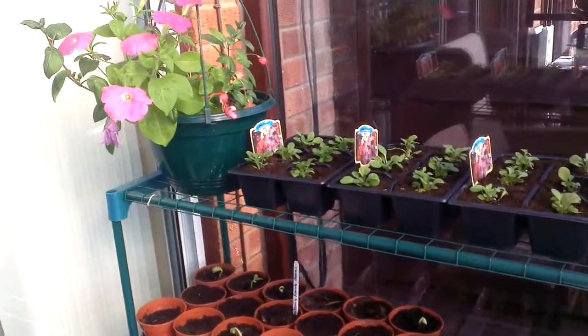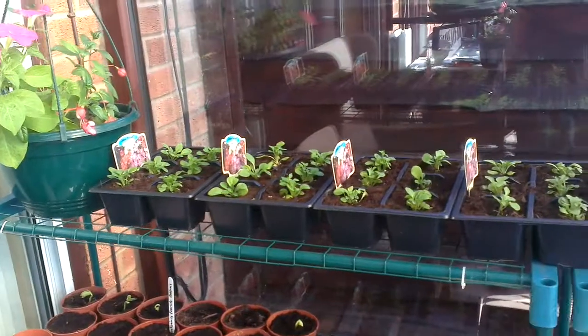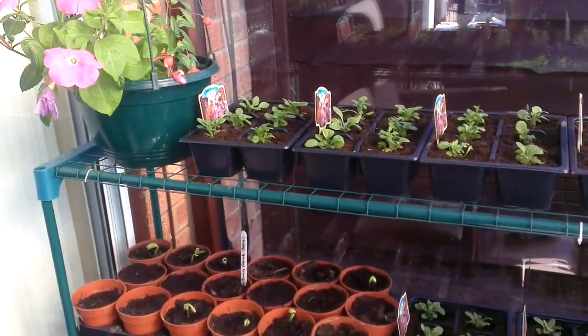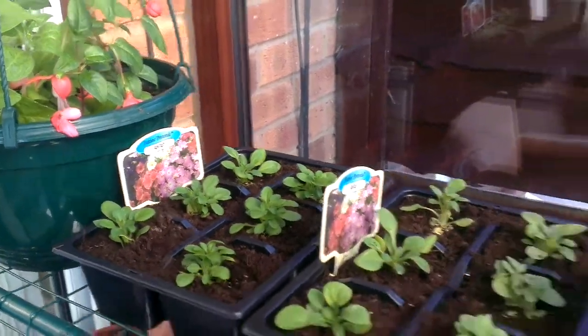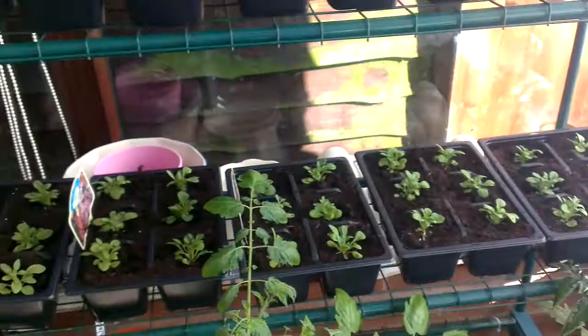Hi all, just an update to the conservatory. As you can see the old plants have gone out now and we've got the new lot growing. Up the top here we've got the junior petunia fantasy and these stretch all the way across here, and then all the way down there.